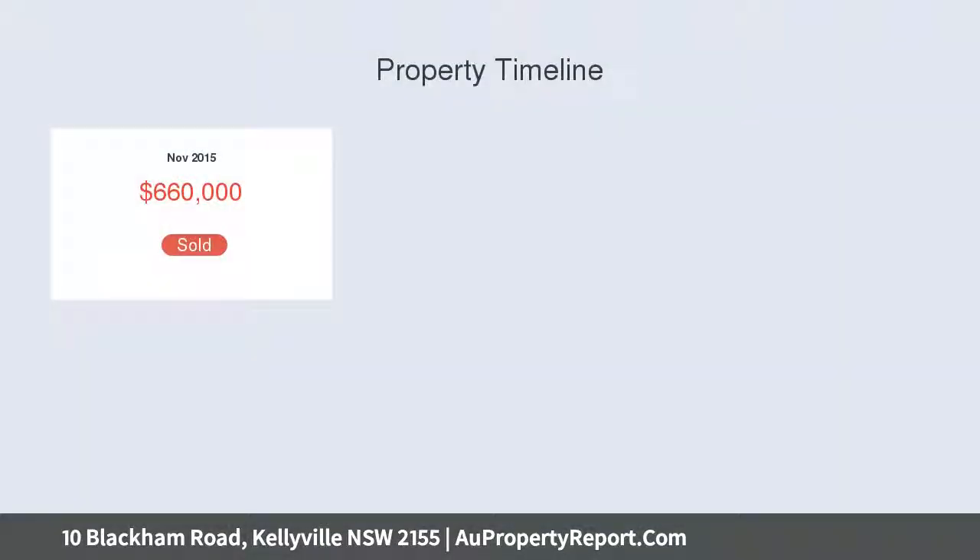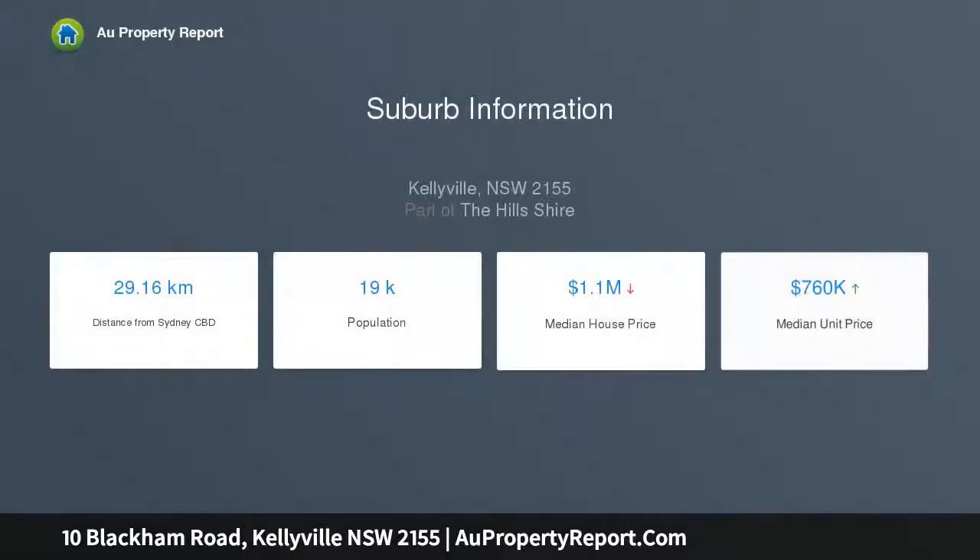You will be impressed as soon as you arrive at this magnificent home. Upon entering the property, you will feel the spaciousness the home provides, with a wide entrance foyer and front door leading through to the main open-plan living areas.